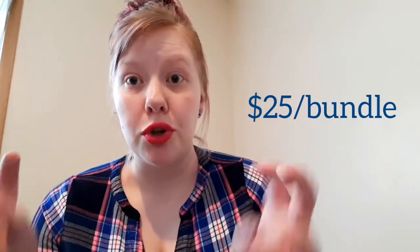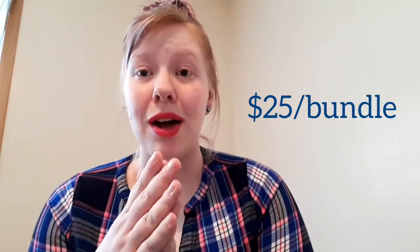Otherwise my next order will be June 5th, but this order going in right now is for the next two bundles: the June Moon Luna bundle as well as the Aloha bundle.